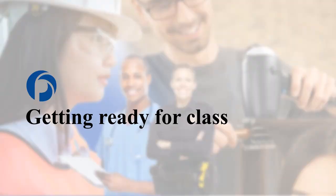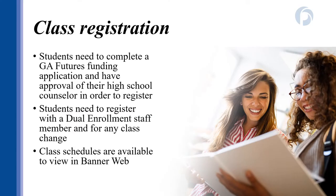Now let's get ready for classes. In order to register, you must have a Georgia Futures funding application on file, or have communicated with your Dual Enrollment coordinator that you plan on paying for classes yourself. It is important that you register for classes with your Dual Enrollment coordinator every semester and for all schedule changes — this is how we can better ensure you're taking approved classes and are on track to complete your degree. You're able to view the class schedule in Bannerweb, but please make sure you're turning in your schedule requests to your Dual Enrollment coordinators.